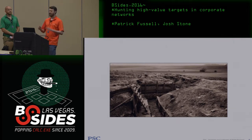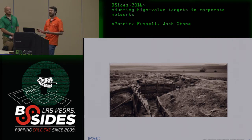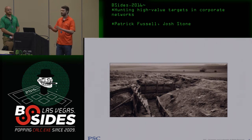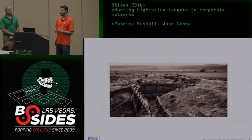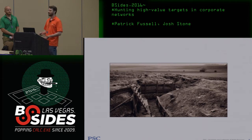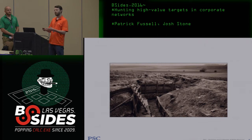Most hacking classes have tiny test networks where everything's easy to find. In real life, you might have thousands or hundreds of thousands of systems. How do you, in a couple of weeks, find those crown jewels scattered within that humongous space? We're going through scenarios illustrating specific examples, focusing on the thought process and general solutions for finding your way through a network.